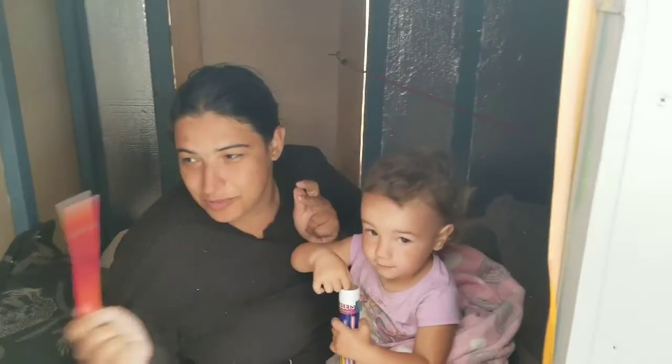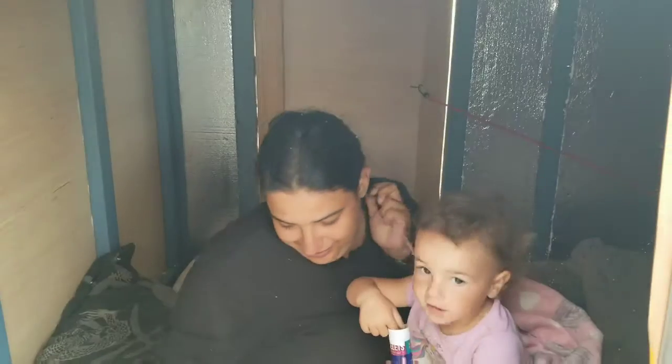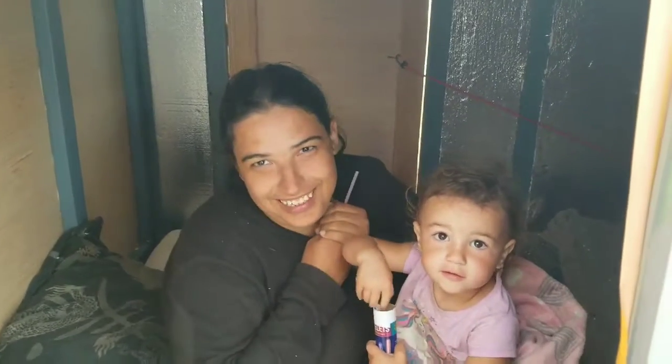Just need one more one-and-a-half-inch piece and a tiny little piece of two-inch, and we'll be all insulated.